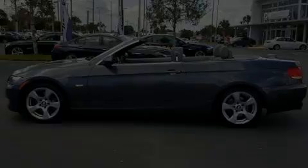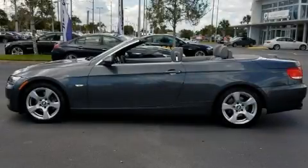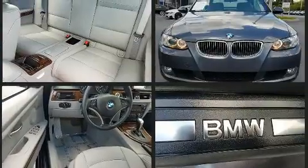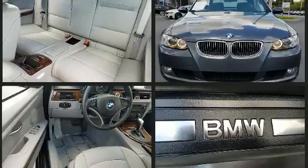Outstanding design defines the 2007 BMW 328i. This two-door, four-passenger convertible has not yet reached the 50,000 mile mark. BMW made sure to keep road handling and sportiness at the top of its priority list.